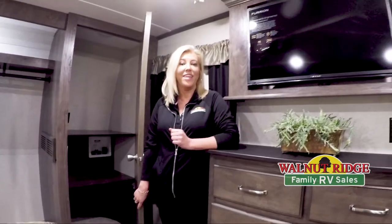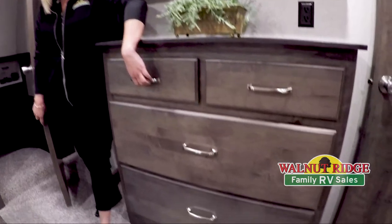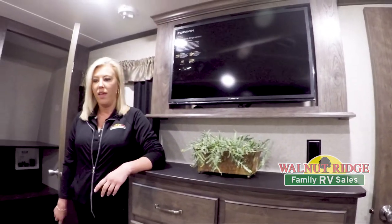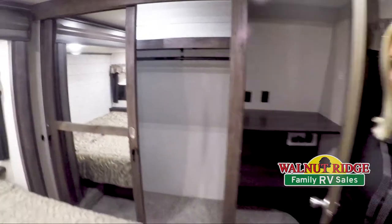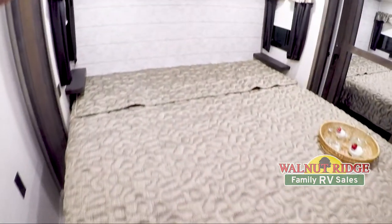Here we are in the bedroom of the Montana. As you can see, you have a nice dresser right here with plenty of storage space, a TV right above that, and then this is the washer and dryer hookup with a huge size closet. And there's a nice big king size bed up here as well.